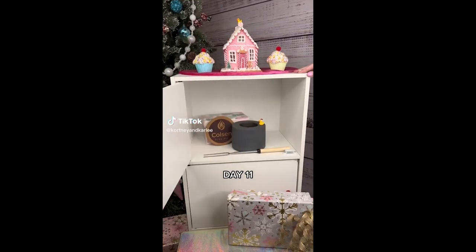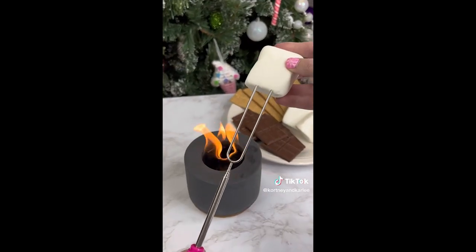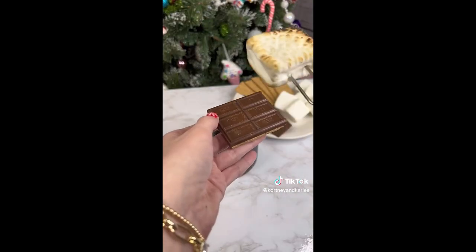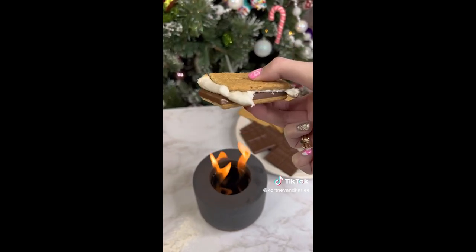Amazon Christmas gift idea. This is a concrete tabletop portable fire pit. You can use this fire pit indoors or outdoors — all you do is add rubbing alcohol and light the flame. Perfect for making s'mores anytime you want, and great for making your home cozy all year round.